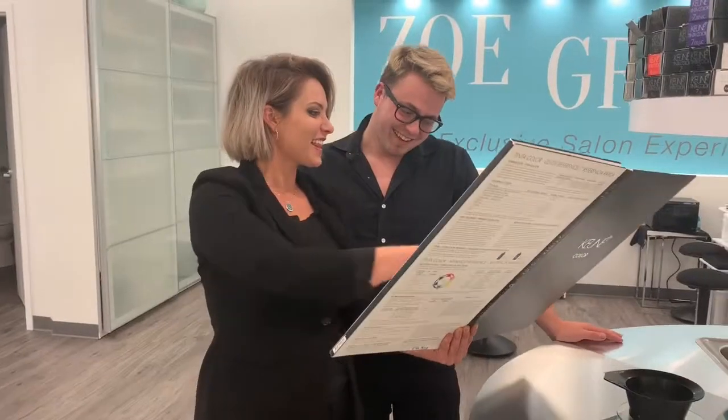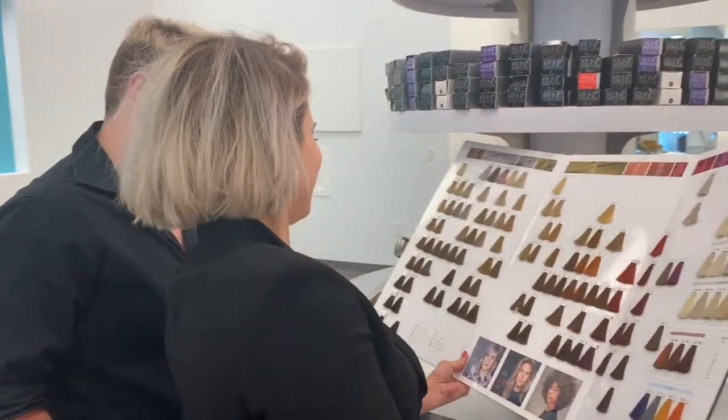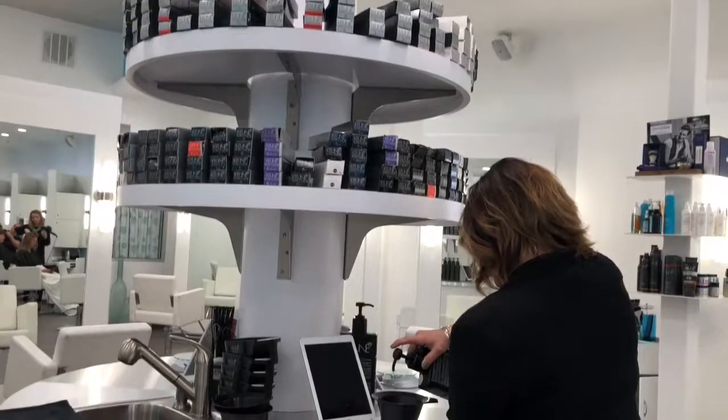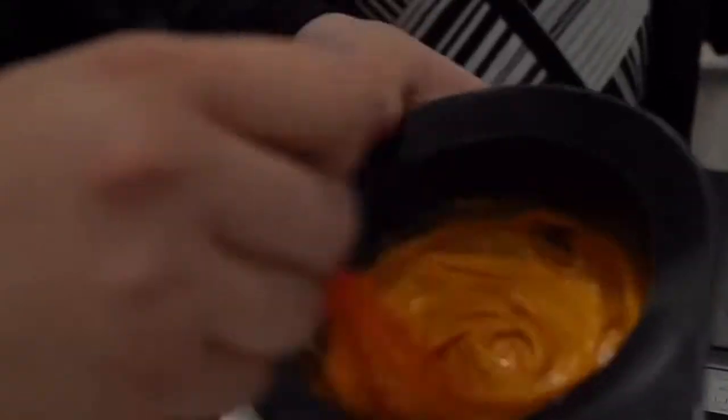And because one of Ella's passions has always been hair color, that actually went into the design of the space. The salon features a unique, freestanding color bar where guests can witness the art and science of color mixing.